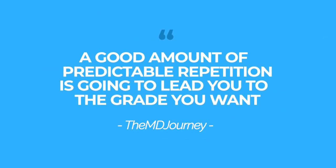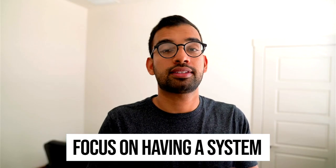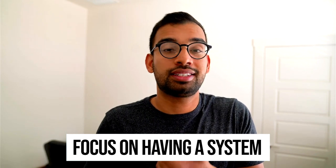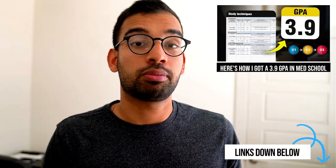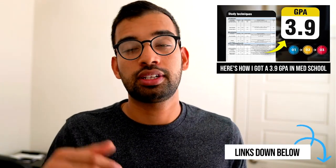For the same reason that lecture alone tends not to be why you get a high grade, we know that good, predictable repetition is going to lead you to the grade you ultimately want. The main thing to do is focus on having a system where you can say: this is the study technique I'm going to come home doing, and I'm going to do it on this interval — every four days, or on the day of and some on the weekend. In the 3.9 GPA episode, I go over some of those approaches and strategies.